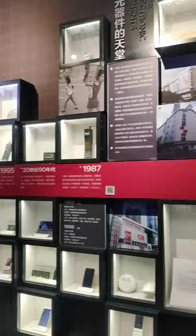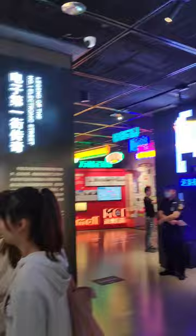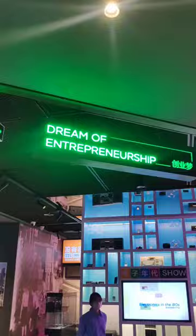We cannot deny, Huanchang Bay Museum had this distinctive and futuristic feeling. We felt like we were in a spaceship traveling from past to future. It felt very cool.